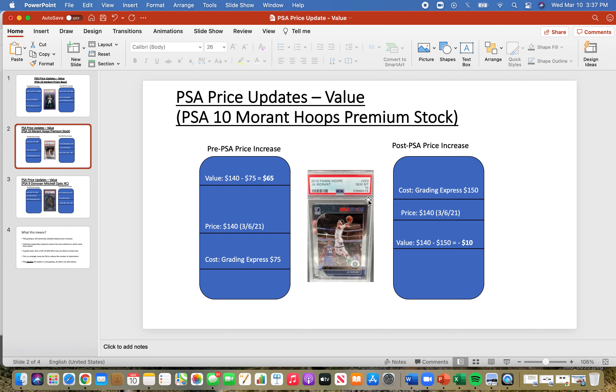But if I had waited a couple months to grade, or submitted it now, the cost of grading at $150 is actually greater than the card's value. The price is $140 and the grading cost is $150, so I would have actually taken a loss of $10 — a value of negative $10.